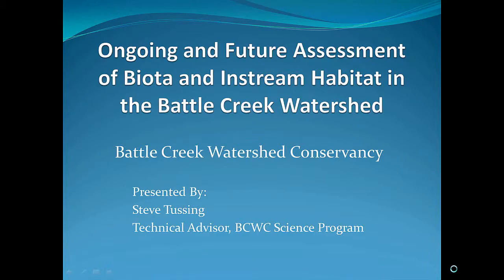Thank you, Jim. Good day everyone. My name is Steve Tussing. I'm with the Battle Creek Watershed Conservancy. We're a local nonprofit, 501C3 in the Battle Creek Watershed. Today I'm going to talk about what we've been doing historically and some ongoing assessment and monitoring projects in the Battle Creek Watershed.